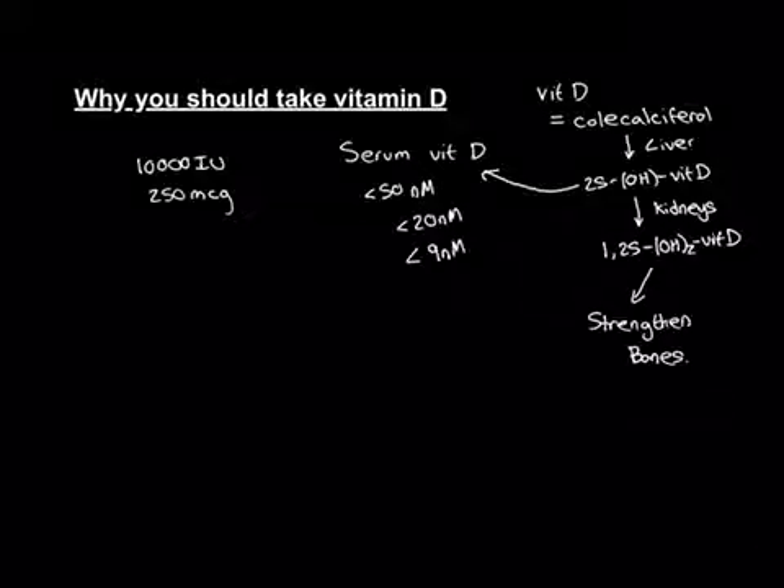The maintenance supplement dose of vitamin D is normally around 400 international units, which is the equivalent of 10 micrograms. You can buy supplements containing this dose over the counter. If you go into your supermarket and find a vitamin D supplement, usually it will contain 400 international units — 10 micrograms — and it's a daily supplement, so you take that every day thereafter.